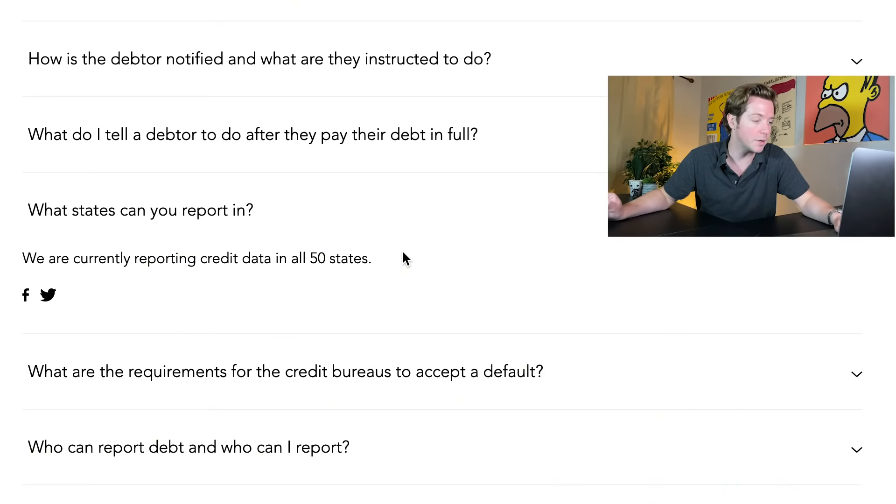Looking at our own unpaid invoices — there was one time a guy paid for a full year of our service upfront and charged back within a week: $50,000. If we had creditapp.org we could have hit his credit and made him pay it back. Though at $50k, that's actually enough for us to bring in our lawyers.